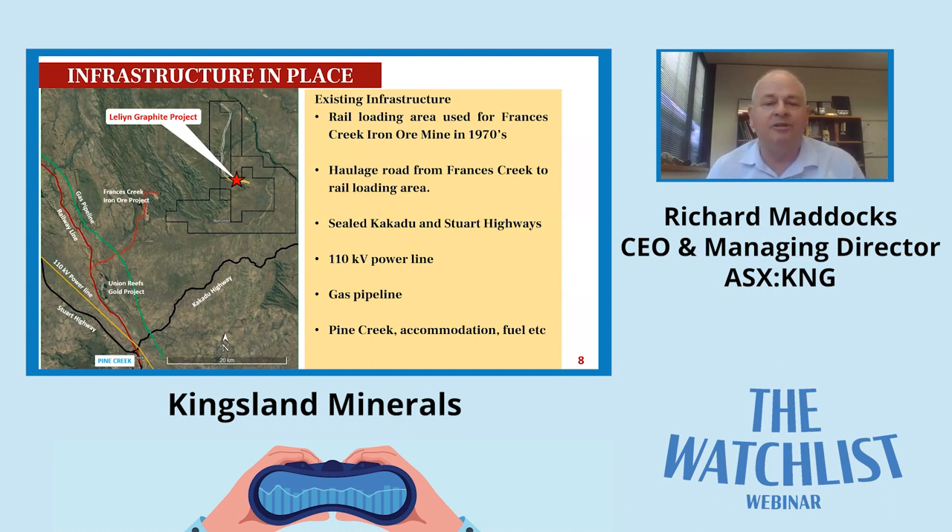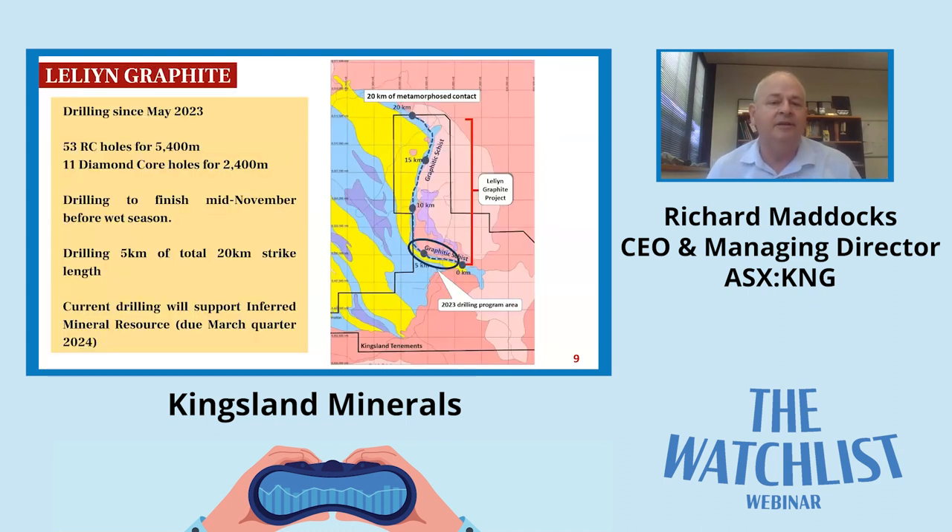Moving on to the geology: the graphitic schist is a carbonaceous shale with carbon in sedimentary rocks against pink granite, and that's cooked up the carbon into graphite. We've got a 20 kilometre strike length on our tenement. The circle outlined on the slide represents where we've been drilling this year - we've only been drilling on about a five kilometre strike length out of the total 20 kilometres. So far this year we've drilled 53 RC holes.